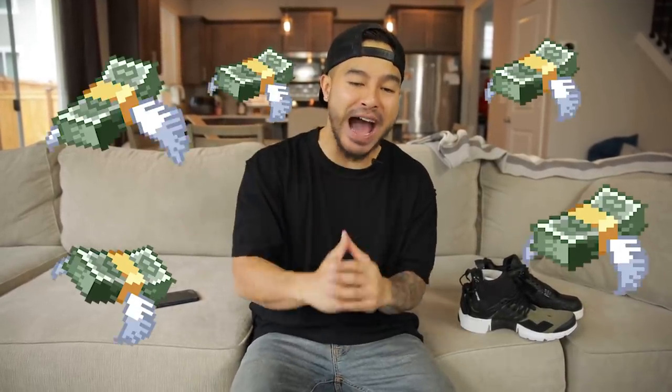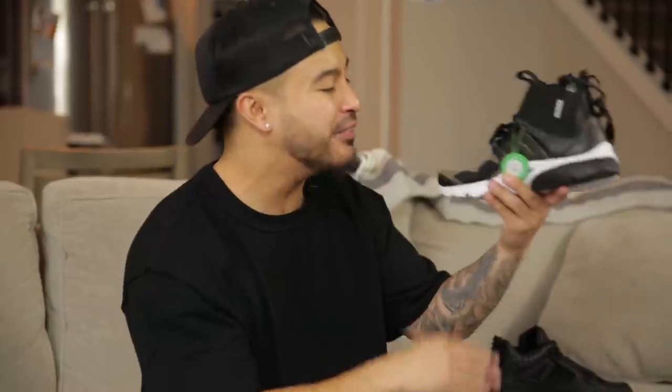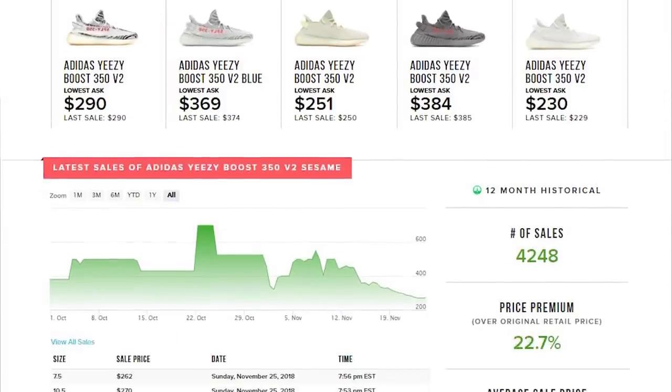StockX is sponsoring this video — shout out to them, they're doing a $500 credit giveaway. The rules are pretty simple; instructions are in the description box below. StockX is pretty much how I buy and sell most of my sneakers. If you're buying, you put in a bid, and if the seller accepts, they ship the sneakers to StockX headquarters where they verify authenticity and put a verified tag on them before shipping to you. The same process works in reverse if you're a seller. It's also super useful for checking the current market value and demand on sneakers — I use it all the time.